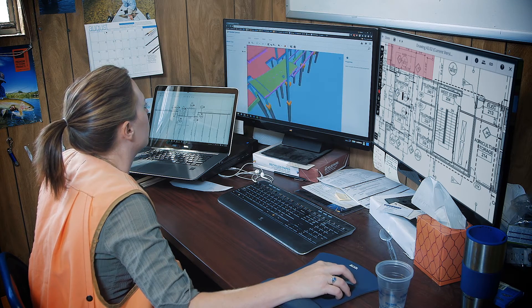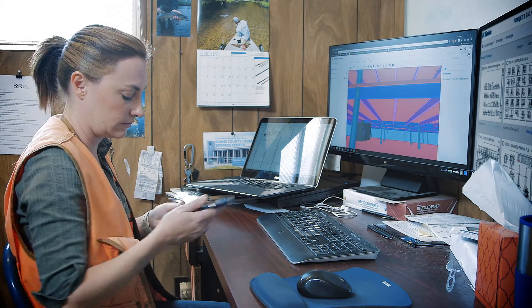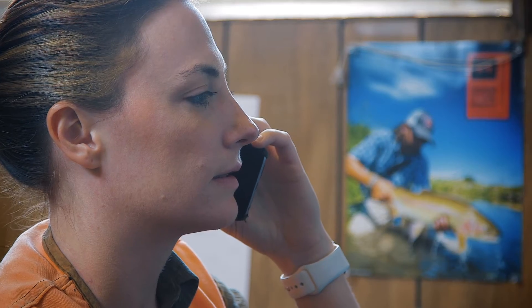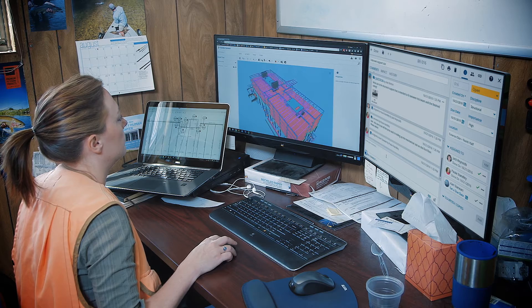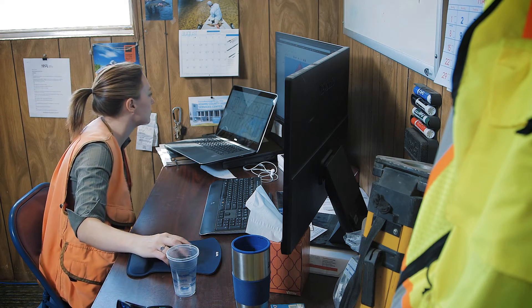Just last week we had this issue on site where one of the guys in the field called me up and we thought we had a problem with one of the plans he was working from. And Project Site was great because I was able to very easily pull up the 2D plans that he was working from, but also see the three-dimensional model.